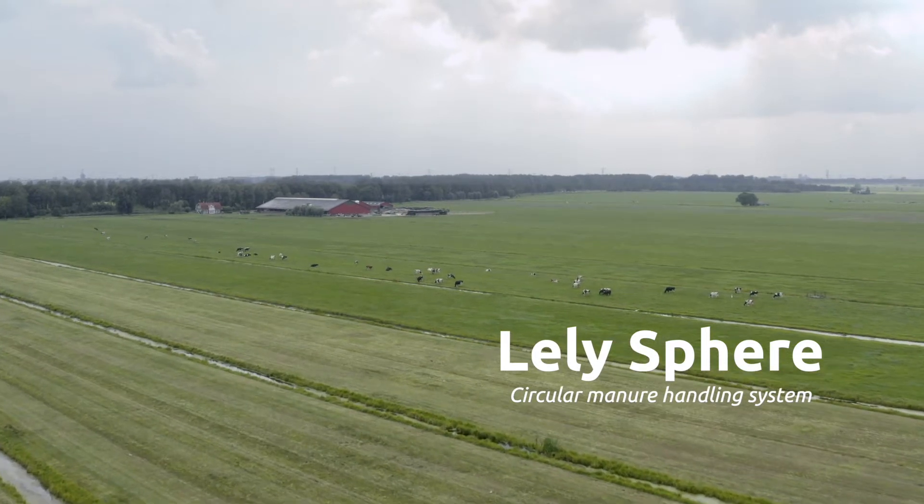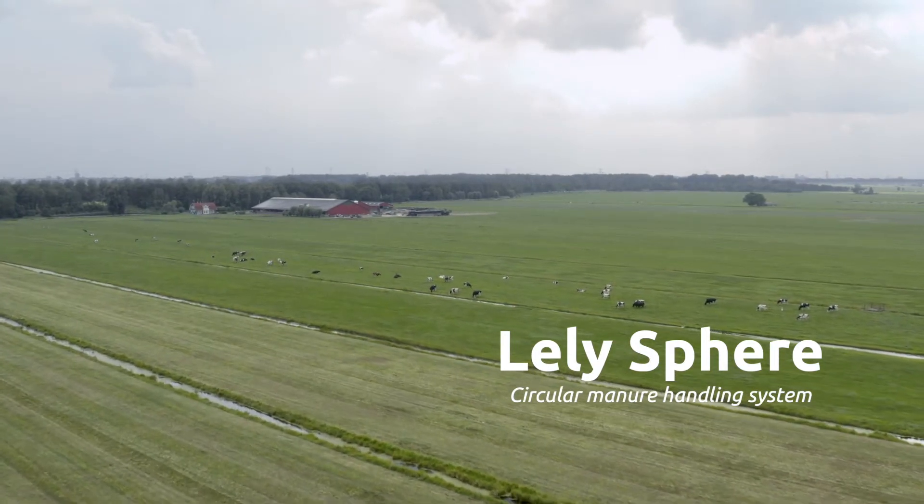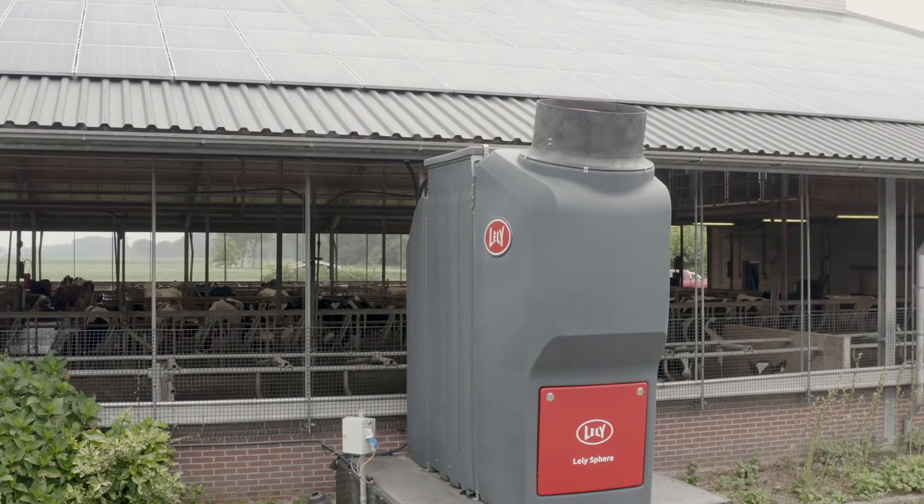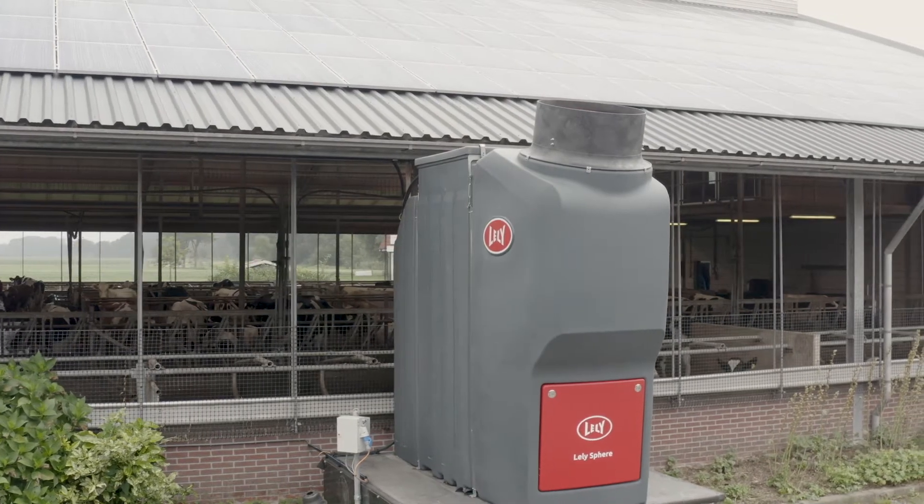Improving the mineral flows from manure means minimizing losses and making use of the nutrients in an optimal way. With this in mind, we've developed Lely Sphere.